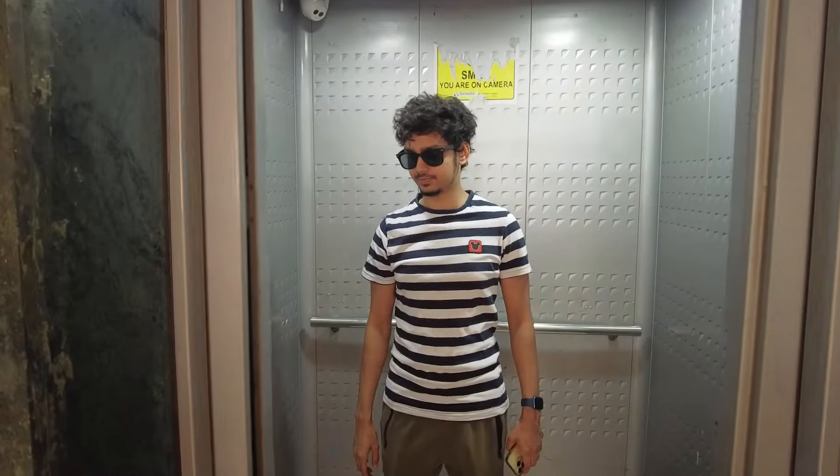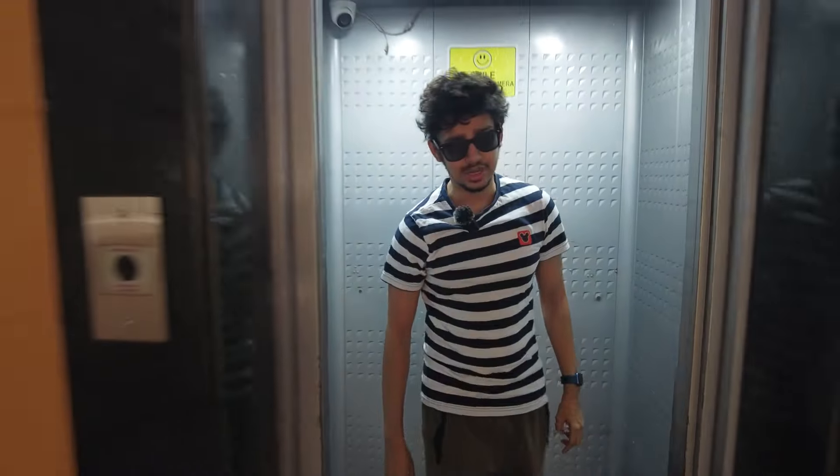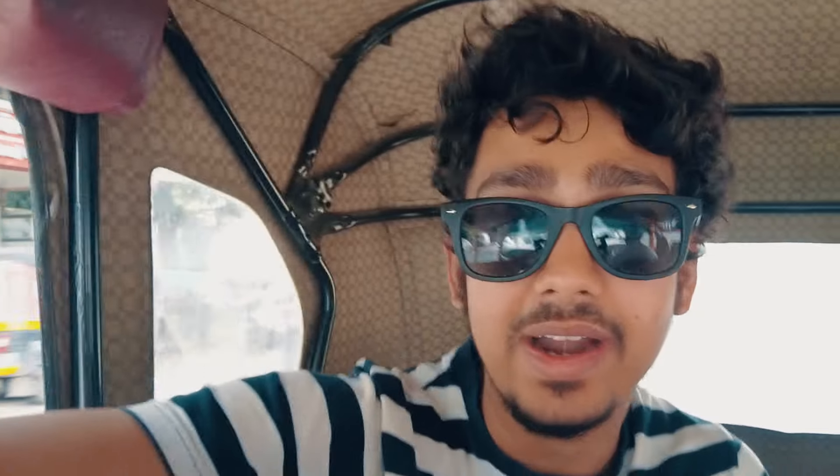It reduces congestion by providing a fast and reliable alternative to road transport and reduces travel time. So now we've booked the rickshaw and we are going to Shivaji Nagar metro station. The two underground metro stations in Pune are Shivaji Nagar and Civil Court, and the rest are above ground.